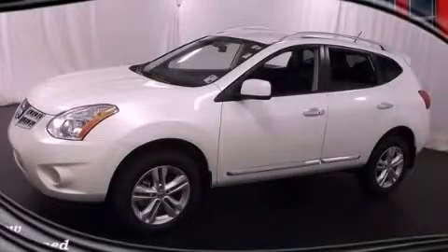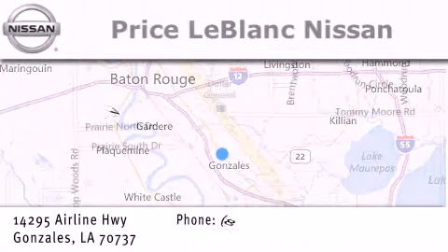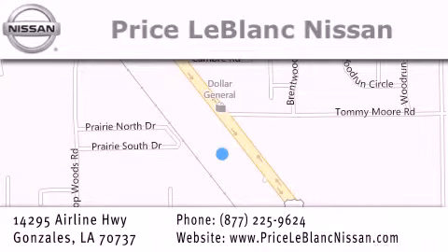Call or visit us right now and arrange your test drive today. Thank you for shopping at Price LeBlanc Nissan, conveniently located in Gonzalez between Baton Rouge and New Orleans at 14295 Airline Highway. Please contact our internet department at 877-225-9624 for special internet-only pricing.